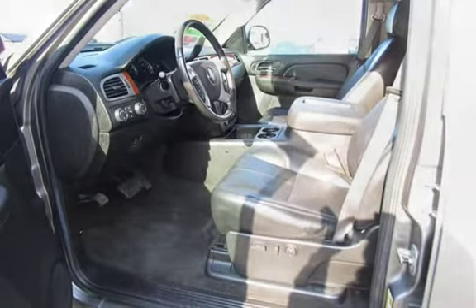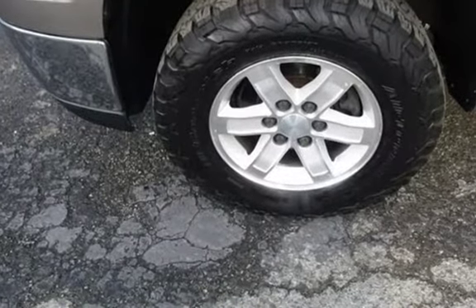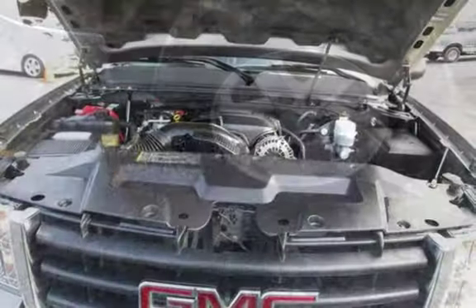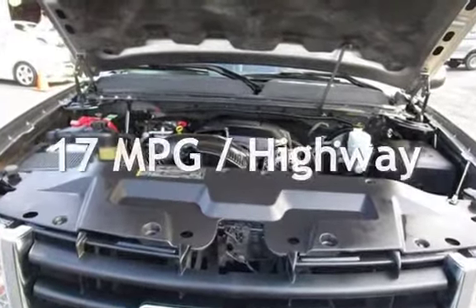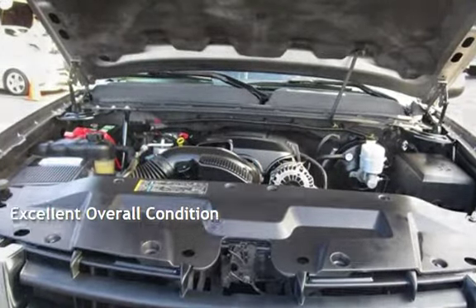This GMC has less than 94,000 miles on the odometer. Estimated fuel economy for this vehicle is 13 miles per gallon in the city and 17 miles per gallon on the highway. This vehicle is in excellent overall condition.